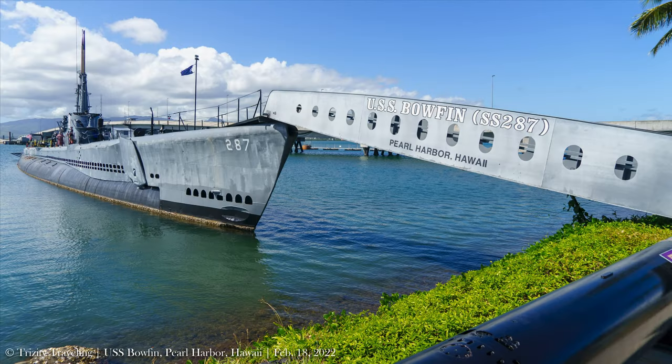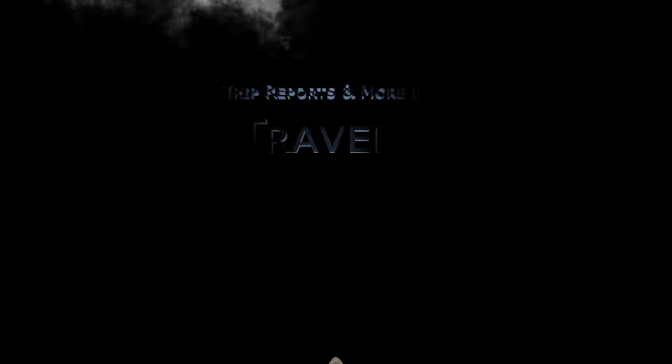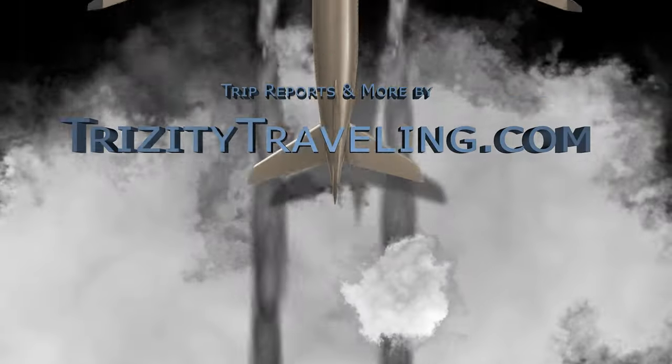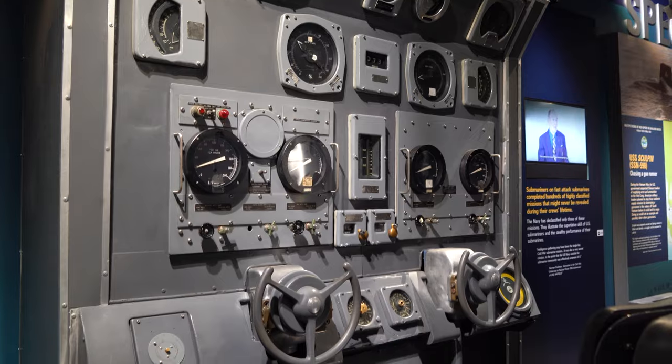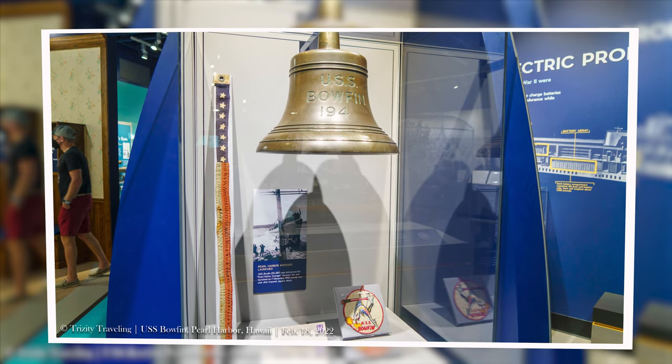Last up for Pearl Harbor is my visit to the USS Bowfin and the Pacific Fleet Submarine Museum. As you would expect, the submarine museum has multiple interactive exhibits, models, as well as artifacts like this bell from the USS Bowfin itself.